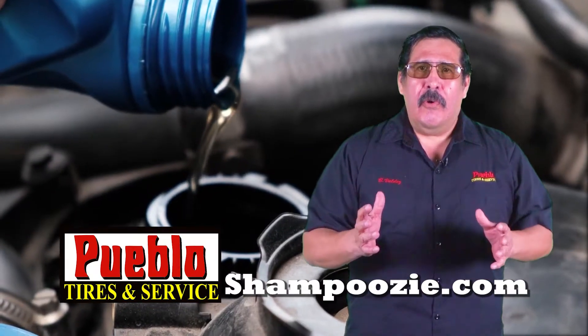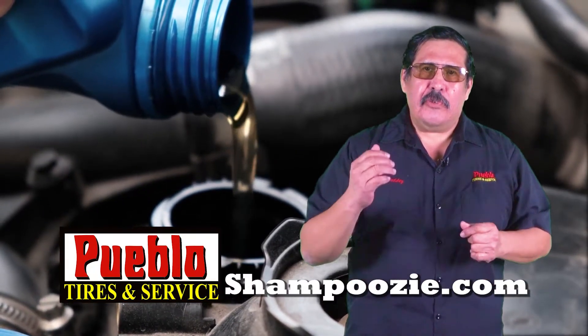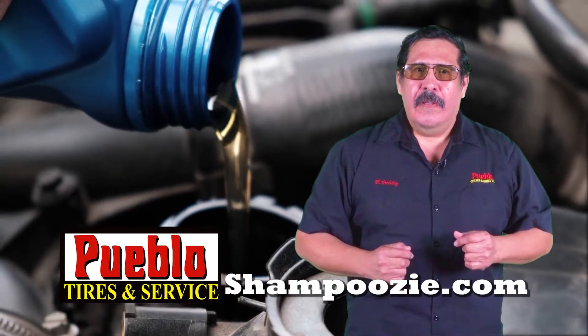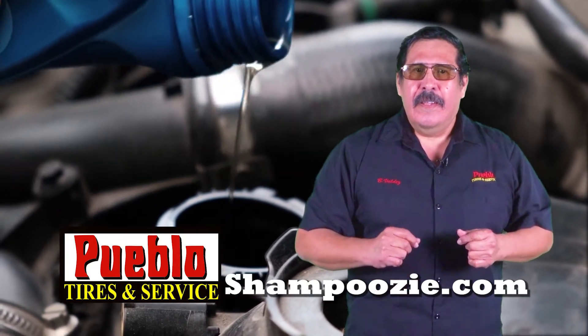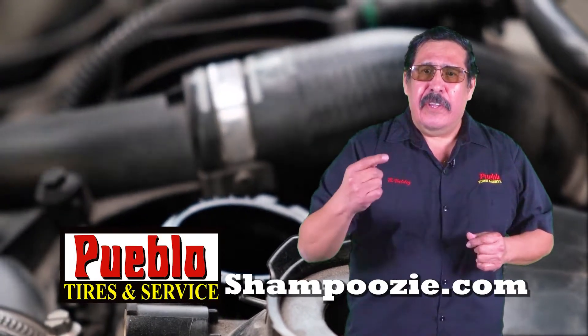Synthetic motor oil is clinically engineered for extreme temperature performance. More and more vehicle manufacturers are recommending it today. Check your owner's manual to see if your vehicle is one of them.